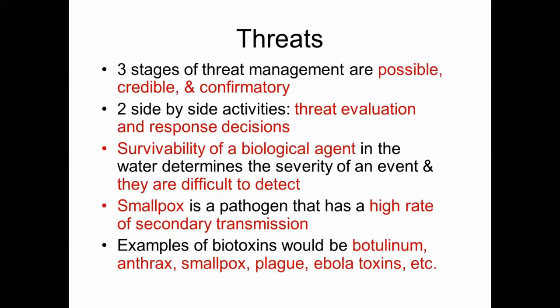There are three stages of threat management: possible, credible, and confirmatory. Two side-by-side activities are evaluating the threat and determining your response. The survivability of a biological agent in the water determines the severity of an event — they are often difficult to detect. Smallpox is a pathogen with a high rate of secondary transmission. Examples of biotoxins include botulinum, anthrax, smallpox, plague, and Ebola toxins.